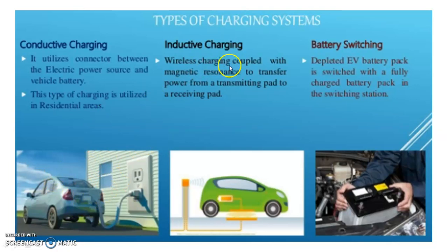Inductive charging is wireless charging coupled with magnetic resonance to transfer power from a transmitting pad to a receiving pad. Battery switching means the depleted electric vehicle battery pack is switched with a fully charged battery pack at a switching station.